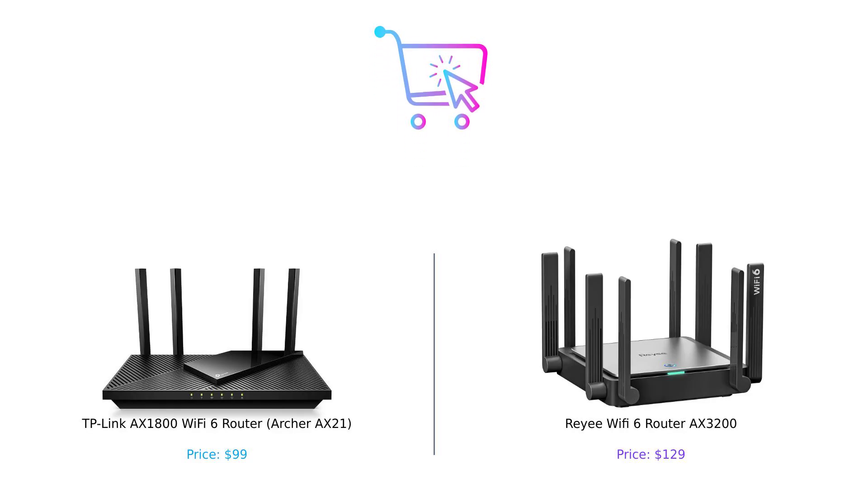So, which router should you buy? If you're on a budget and need a solid performer, the TP-Link AX-1800 is a great choice. But if you're looking for top-tier speed, coverage, and want to connect a small army of devices, the Ray-A AX-3200 is your go-to. Let us know in the comments which router you prefer and why. Don't forget to like, subscribe, and check out the product links in the description. Thanks for watching and stay connected.